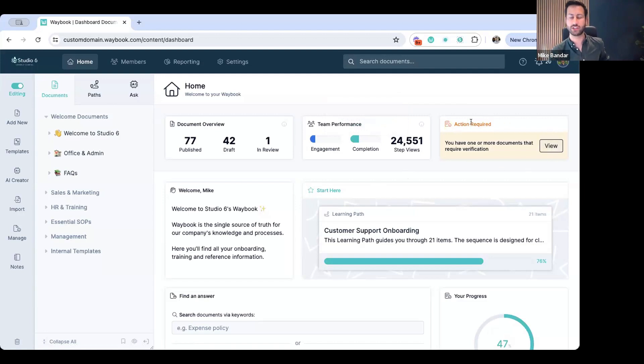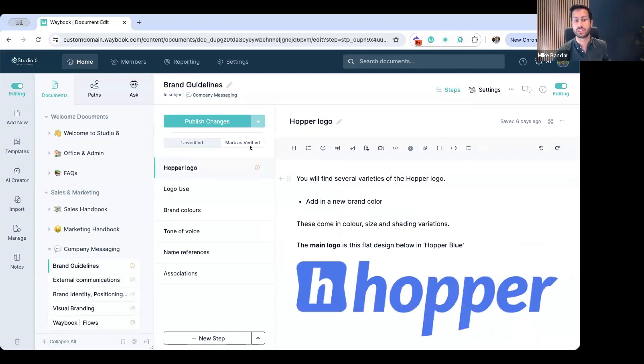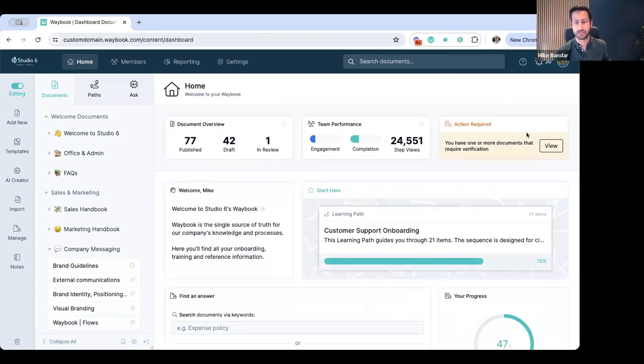This final section is very much focused on the action required from us as an editor. If it's not orange, then you've done a good job as an editor and manager. This action required essentially shows that I am the verifier of a document and that document needs verifying. So if I click view, it will take me into that document where I can mark it as verified. When I go back to the dashboard, that will take me on to the next thing to do, or clear it once all those activities are done.